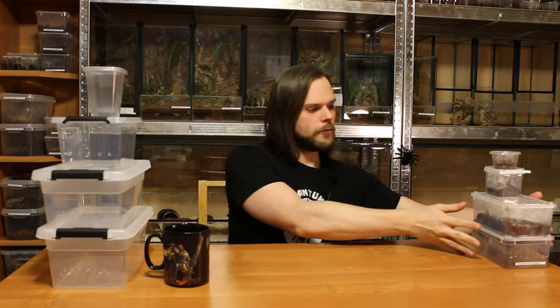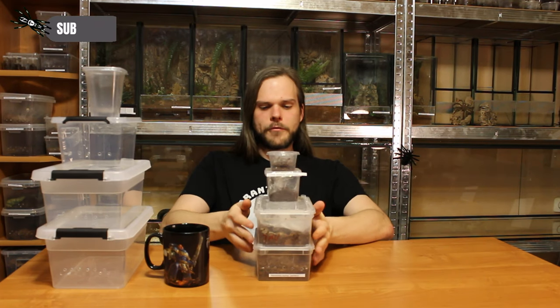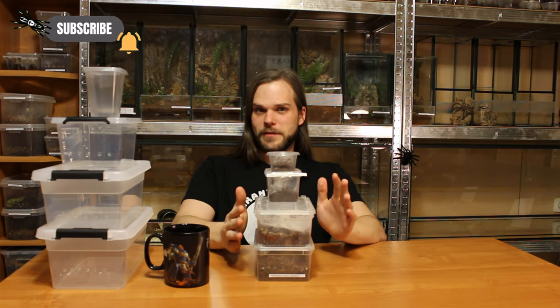Hi, this is Mark from Tarantuhala. Today we have a pretty venomous rehouse episode — we have four spiders here, all of them are pretty venomous.